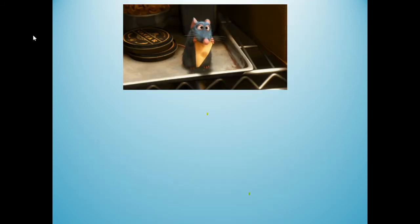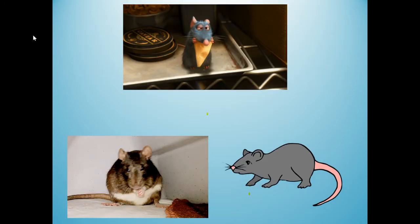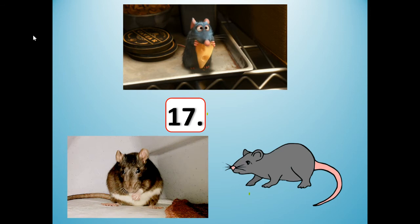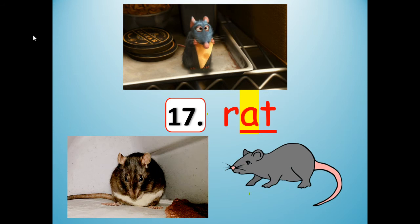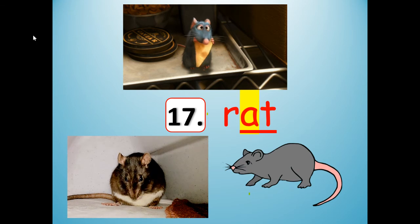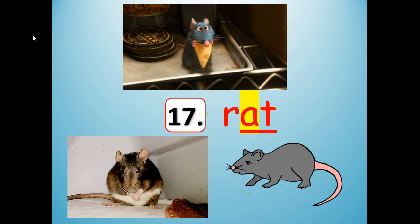Number 17 is going to rhyme with cat and mat. Rat. Stretch it out: rat. Shrink it: rat. R-A-T. Rat, cat, mat — they all belong to the AT word family.